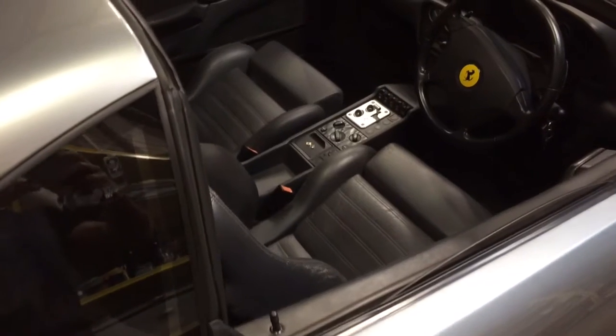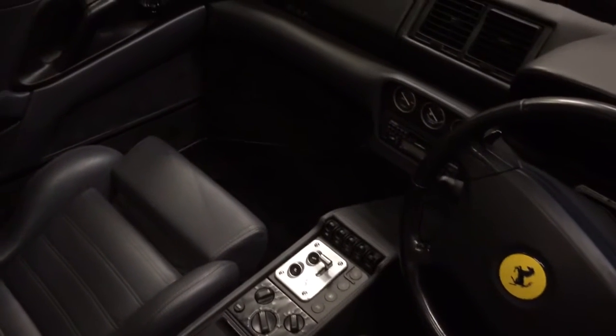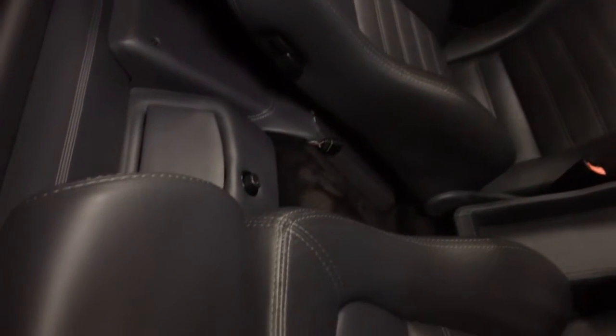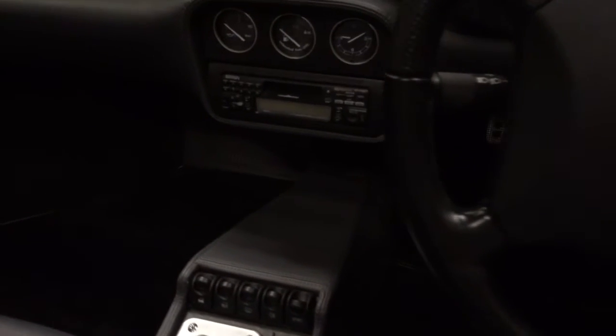Now we're over to the interior. As you can see, it is all leather. This particular car has its original Ferrari radio player.